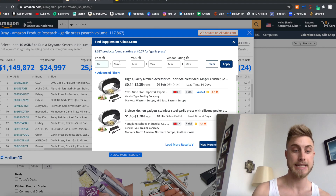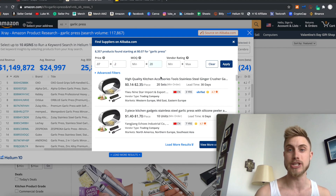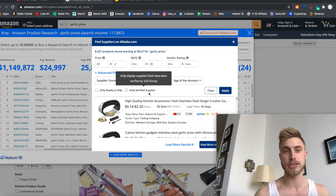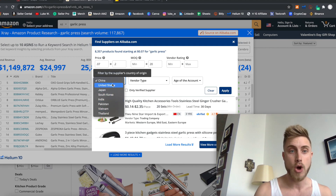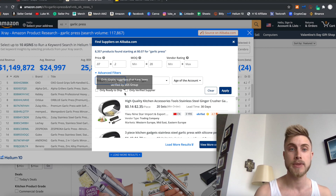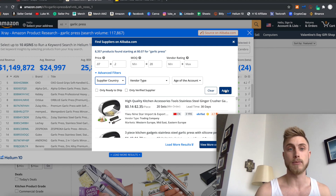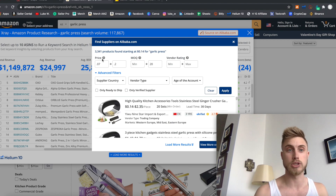Let's set the minimum to $0.07 and the maximum to $0.20, and set the minimum order quantity cap to 20 units. You can also go to the advanced filters to choose which country to source from — really helpful if there are tariffs or trade disputes between the US and China. You can source from other countries right within the Chrome extension while still on Amazon. You can also filter by vendor type, supplier account age, and verified suppliers only. Clicking 'Apply' takes our results from 8,300 down to 3,000.